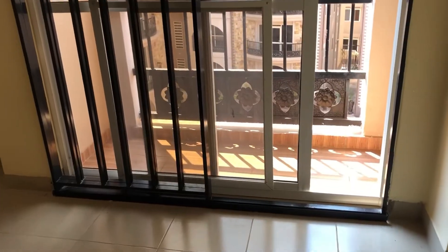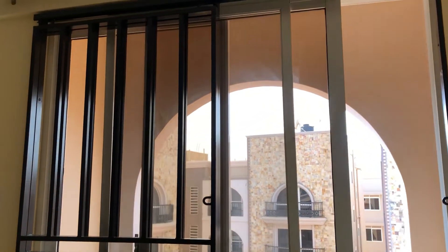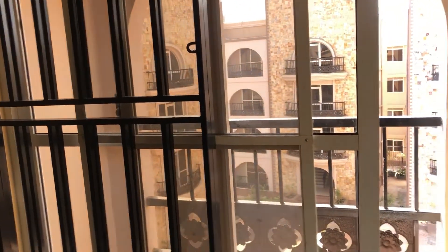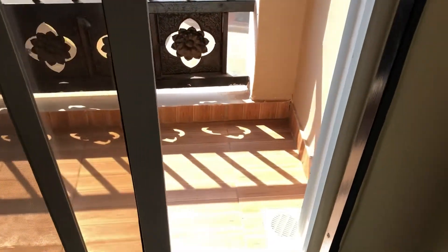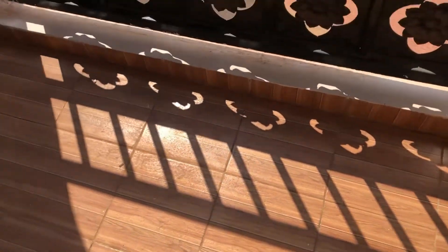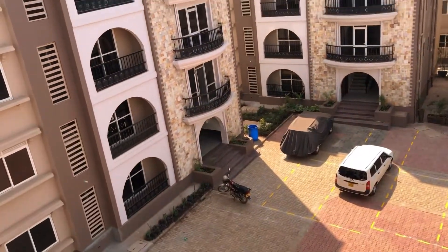The living room has a burglar proof, a mosquito net, and a sliding aluminium door which leads you to your living room balcony. The living room balcony has a floor trap that catches water in case of rain, so your neighbor below doesn't have to worry about water flowing all the way to their balcony.